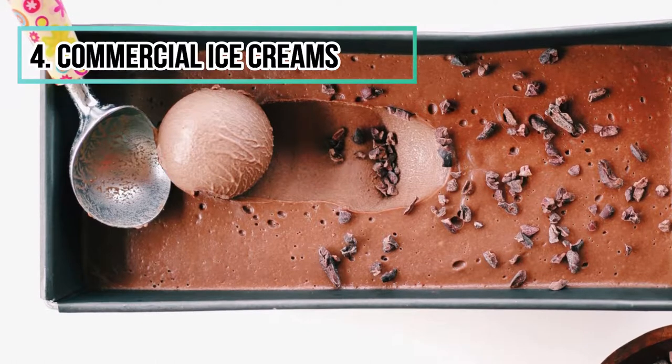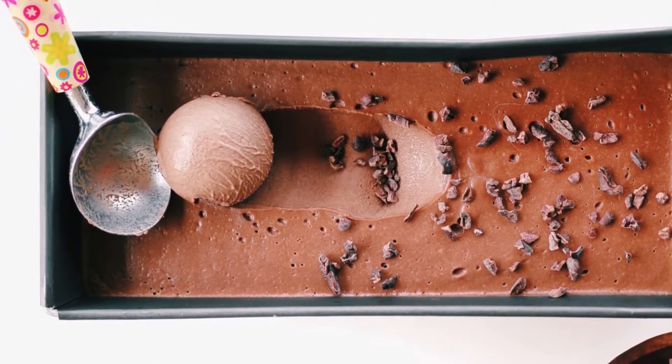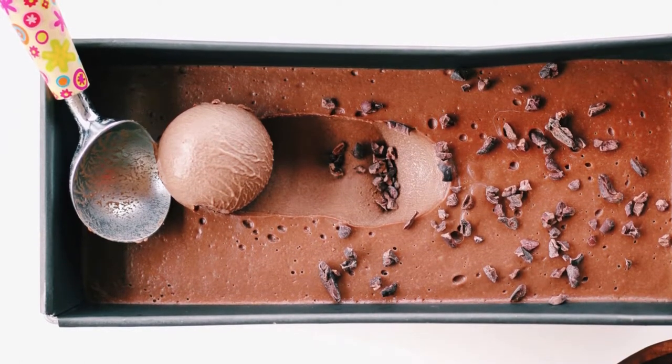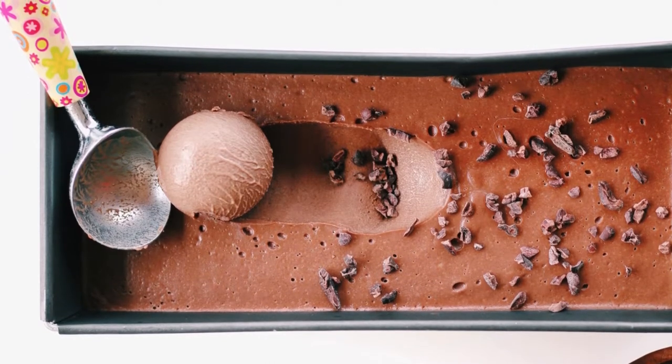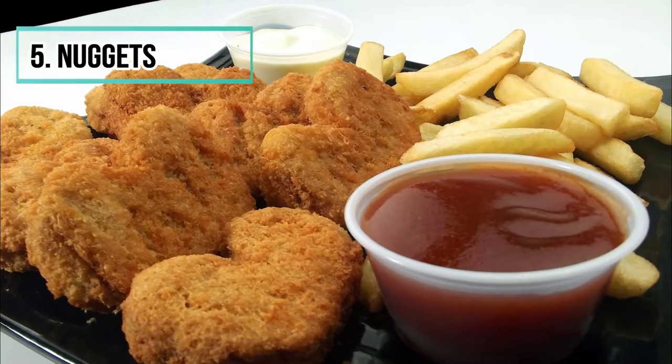Number four: commercial ice creams. Commercial ice creams, whether sherbets or ice creams, are a mixture of water, sugar, dyes, and corn syrup, with only 10% milk. These ice creams contain mainly fat and sugar — that's all.